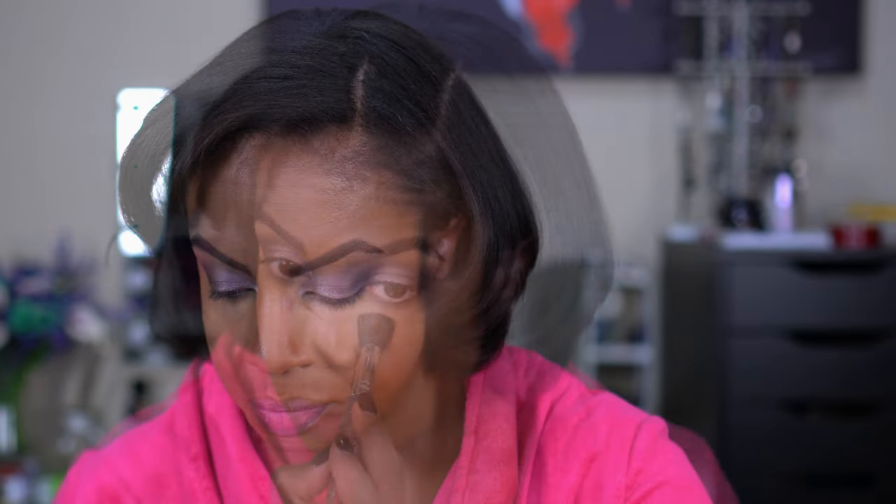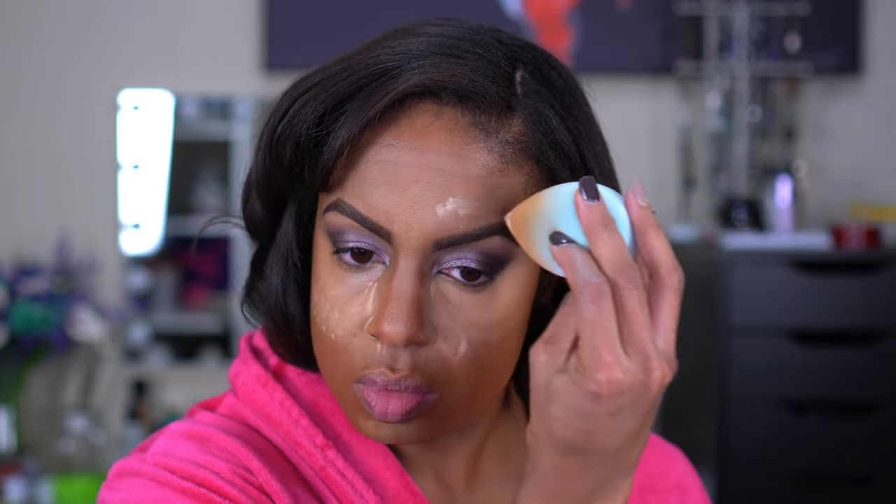To set under my eyes I'm going to try this Becca Soft Light Blurring Powder in Golden Hour. This looks kind of beige and I'm worried it might be too dark. Let me finish my makeup before I snap to a quick judgment on it.